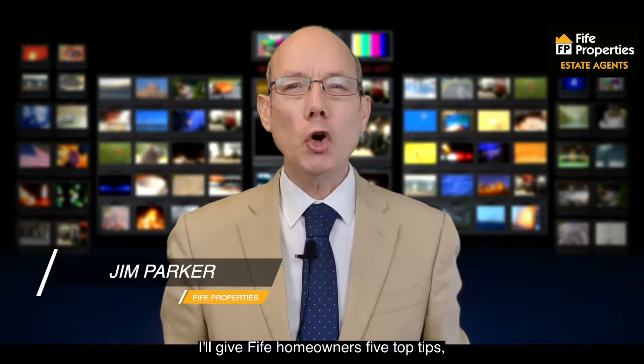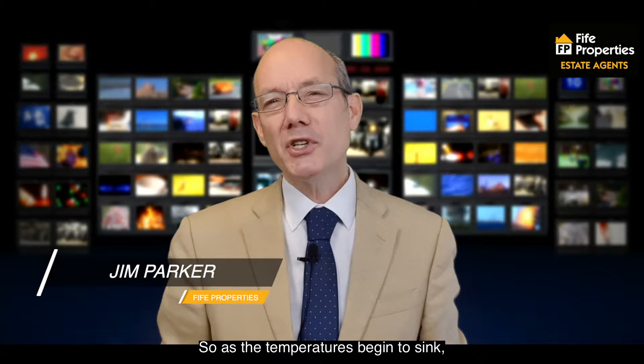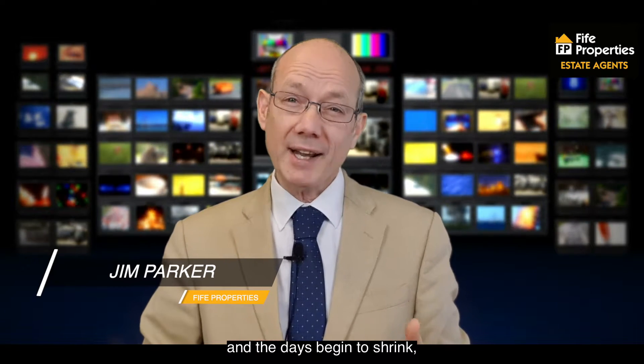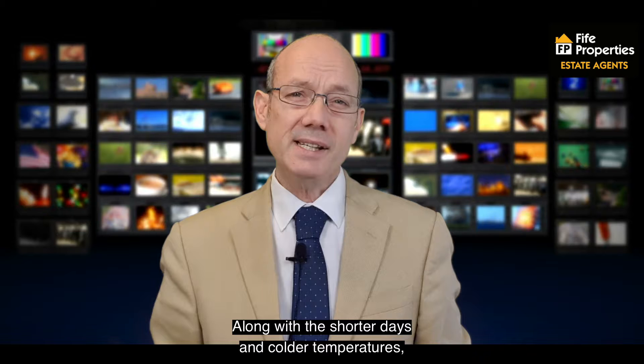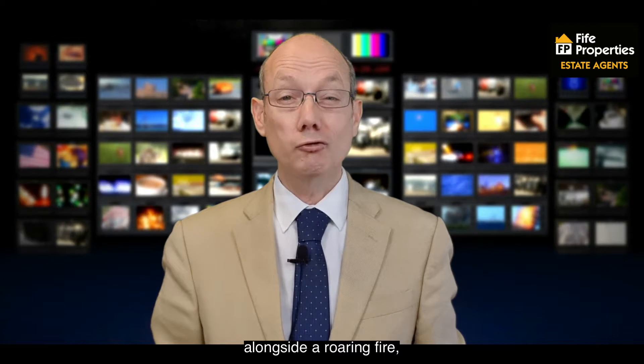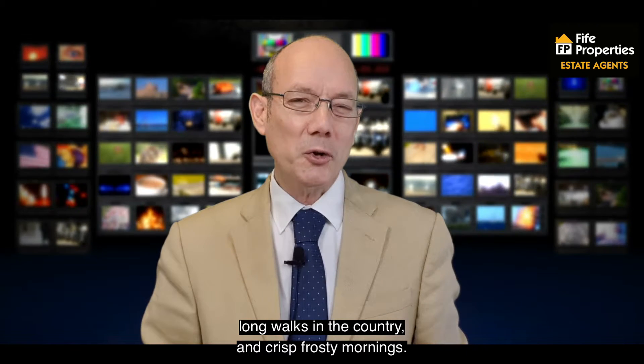In this four minute vlog I'll give five homeowners five top tips to prepare your home for winter. As the temperatures begin to sink and the days begin to shrink, one thing is for certain: winter is definitely upon us. Along with the shorter days and colder temperatures come the wintry pleasures of warming up alongside a roaring fire, long walks in the country and crisp frosty mornings.